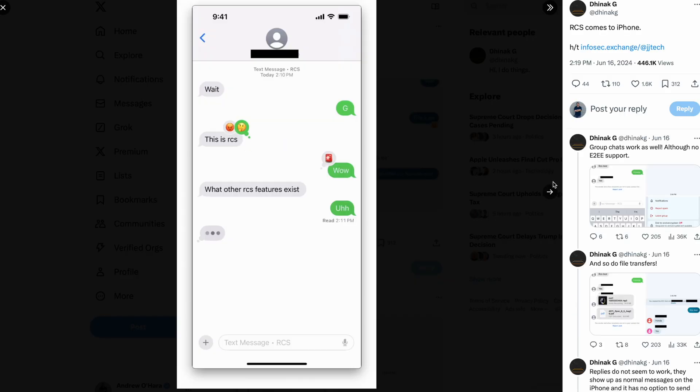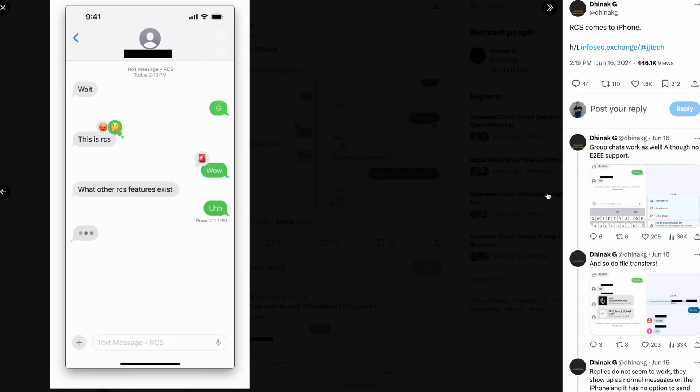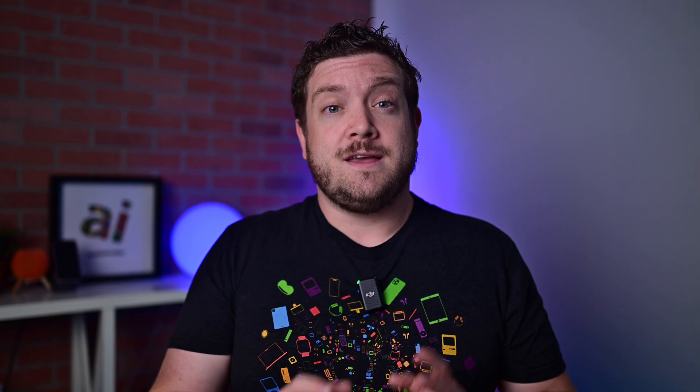Maybe biggest of all, group messages shouldn't have nearly as many issues. If you've had issues sending messages to Android users, sound off about it down below in the comments.